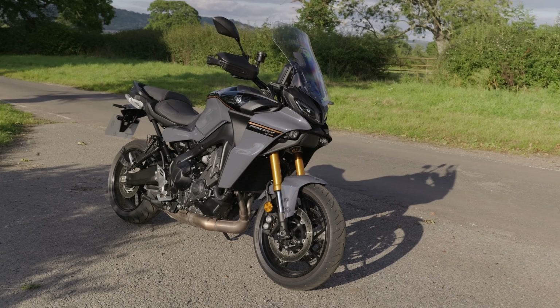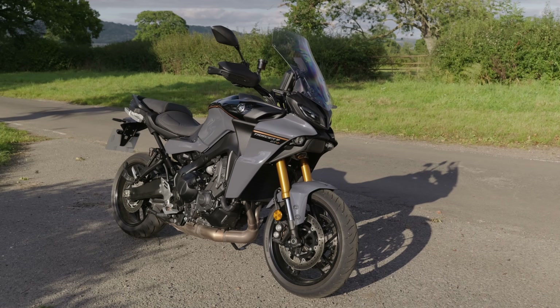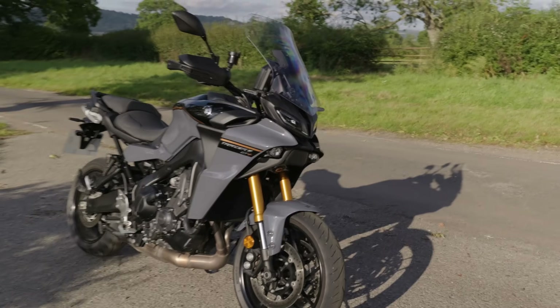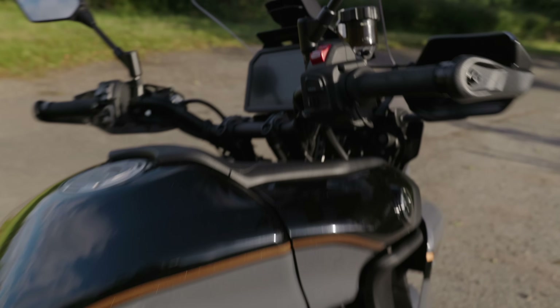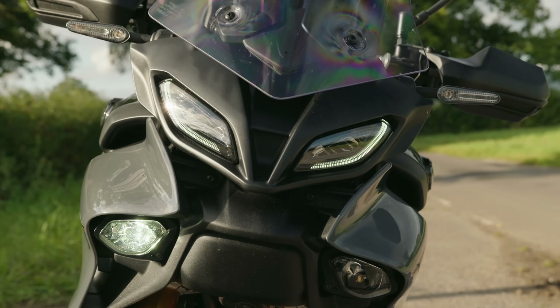So what makes this worth 15 grand? Bearing in mind that's nearly two grand more than a Tracer 9 GT, and quite a bit more than a base Tracer 9. Well, the first thing is the electronic suspension - it's got electrically adjustable damping and all that sort of stuff. It has also got a radar on the front. Let's get around there and show you.